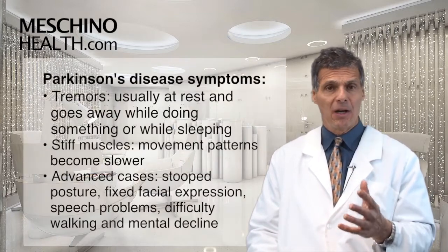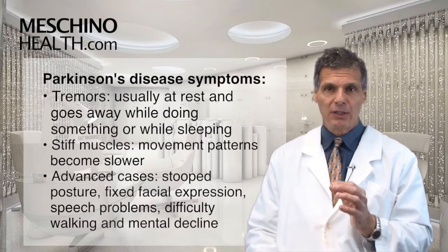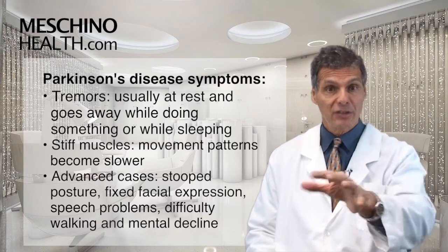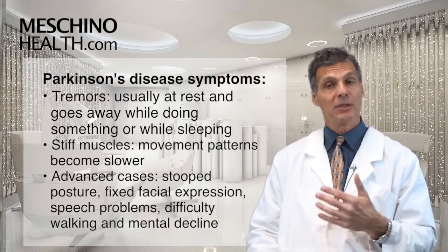The classic symptoms are a tremor — specifically a resting tremor. That means you have the tremor at rest, but if you go to actually do something, the tremor disappears. And often it disappears when the person is sleeping.